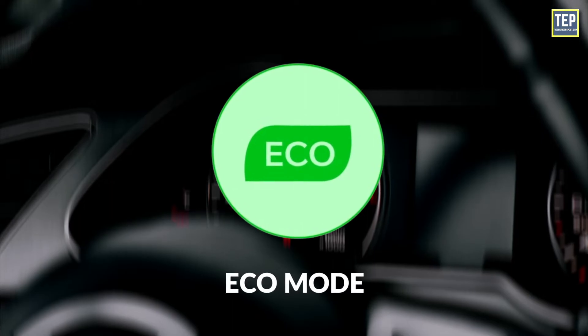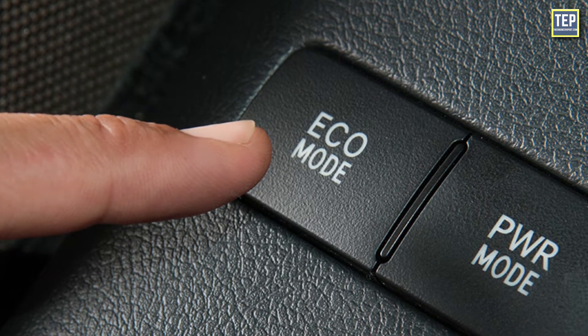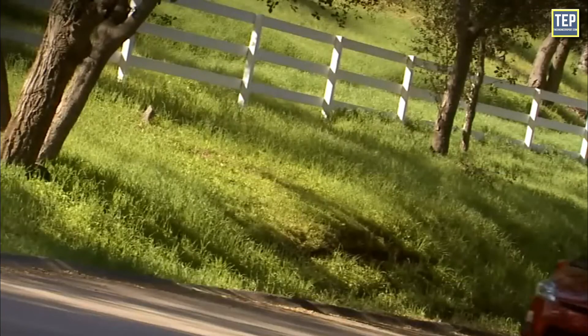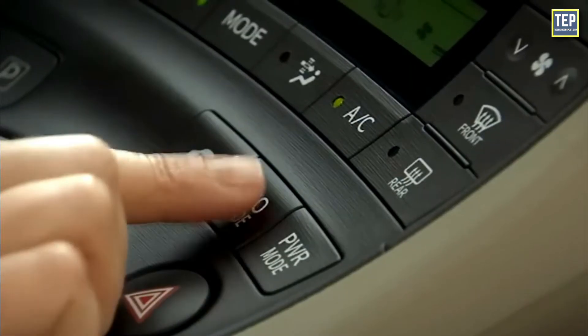ECO Mode: If you're looking to get as many miles out of your vehicle after each charge, you'll want to drive in ECO mode as much as possible. ECO mode maximizes your EV's efficiency by restricting acceleration, which can drain your battery. ECO mode is optional, so you should only see this symbol if it's switched on.